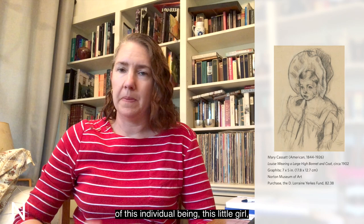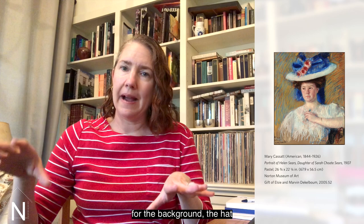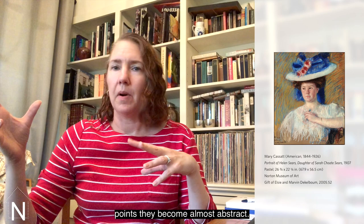Even more impressive are her pastels. We have her pastel portrait of Helen Sears. And you may notice that in this work, which is actually typical of Cassatt portraits in both pastel and oil, Cassatt uses a very different handling for the background, the hat, and the clothing than she does for the face. The hat, the clothing, and the background are quite freely rendered, and at certain points they become almost abstract.